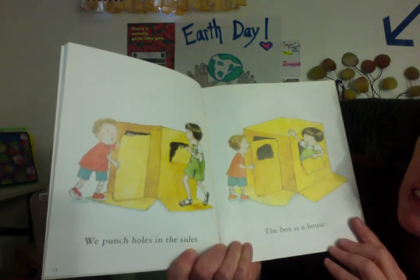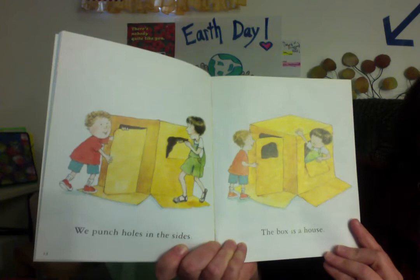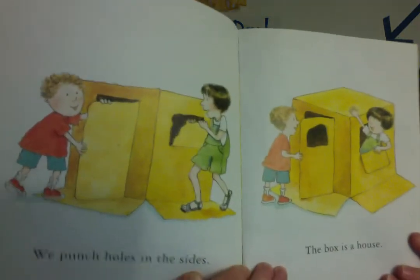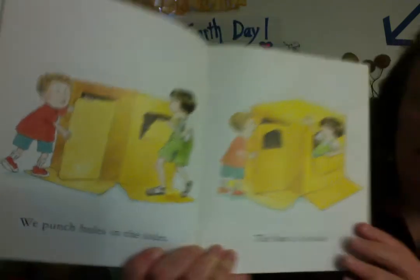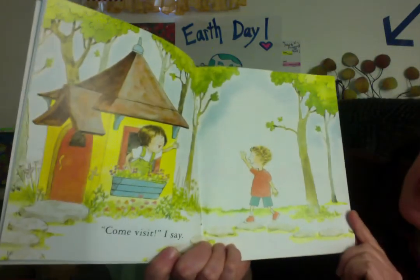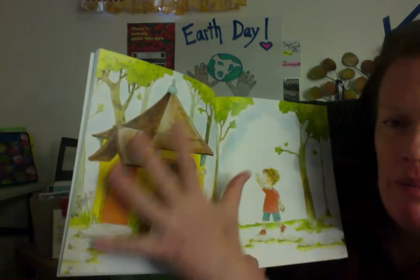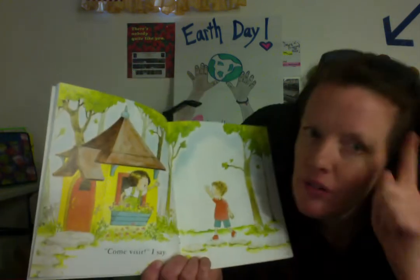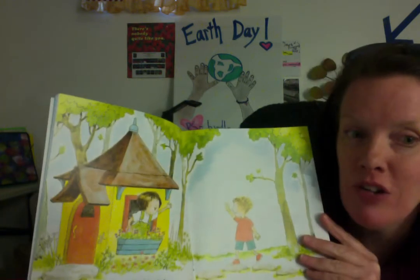We punch holes in the sides. The box is a house. Habitat home. Remember, we made our own habitat homes in K134? We had a lot of fun. "Come visit," I say. So her box house turned into this amazing real-life house. But it's still pretend in their imagination. Great imaginations. Great minds can think of amazing things to do.